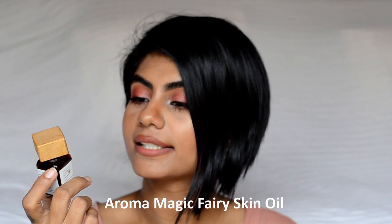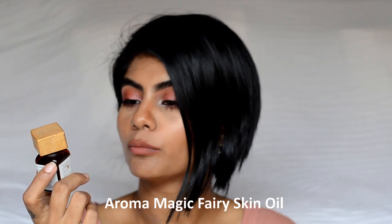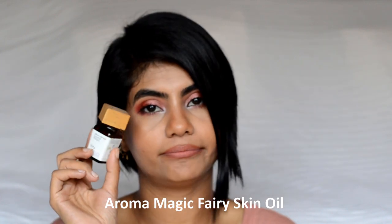After toner, let's talk about serums. This is the Blossom Kochhar Aroma Magic Fairy Skin Oil. This did nothing for me. It claims to help prevent acne and pimples — it did nothing for my acne. It says it balances sebum levels — I didn't see any change in oiliness. It claims to reduce inflammations and blackheads — no, it didn't do anything for me. I'm not going to repurchase, and I won't recommend this to you either.